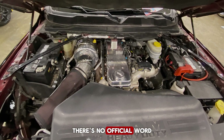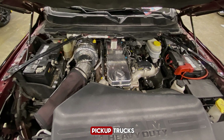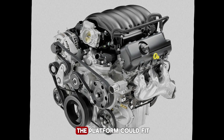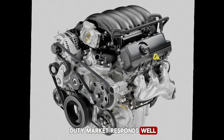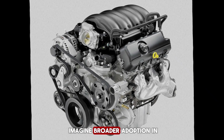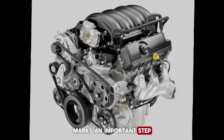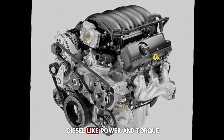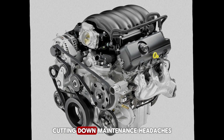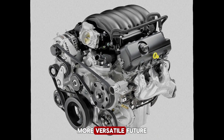As of now, there's no official word on whether this straight-six gasser will ever find its way into pickup trucks, even though Cummins admits the platform could fit. But if the medium-duty market responds well, it's not hard to imagine broader adoption in the future. For now, the B6.7 Octane marks an important step in Cummins' transition strategy — keeping fleets happy with diesel-like power and torque, cutting down maintenance headaches, and laying the groundwork for a cleaner, more versatile future.